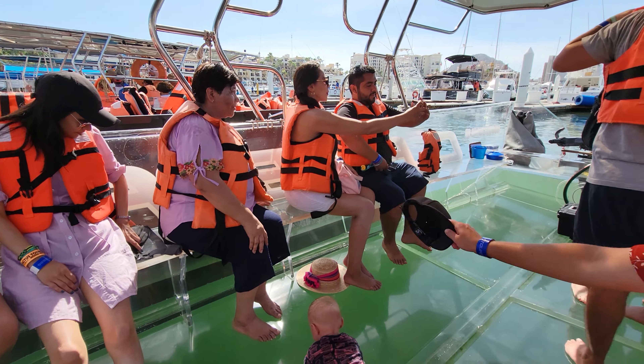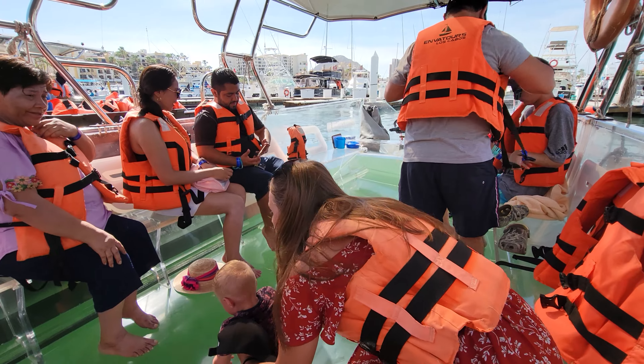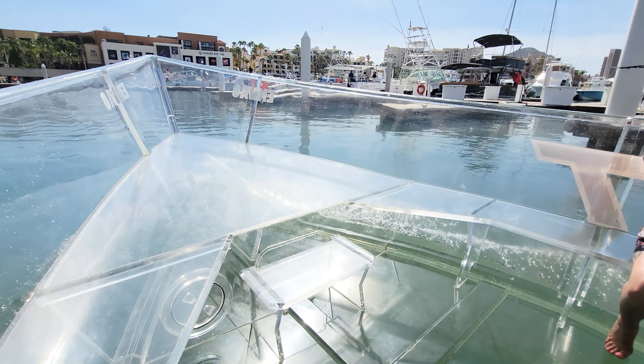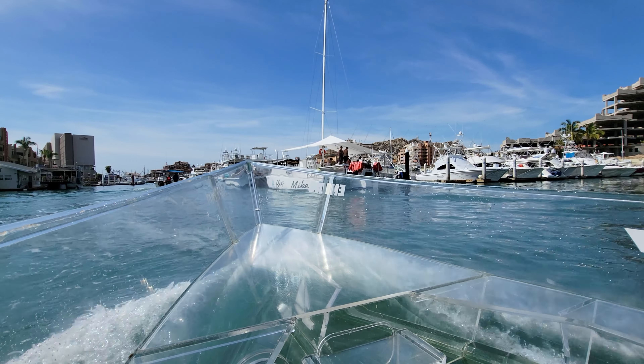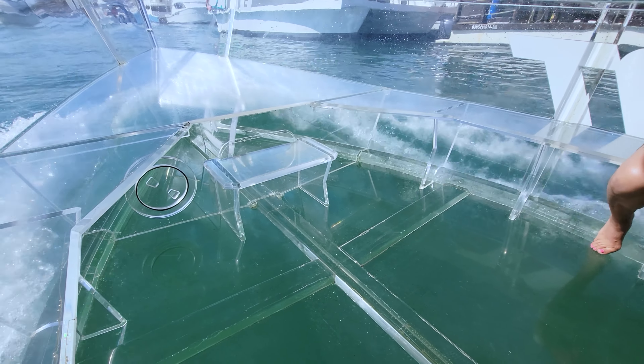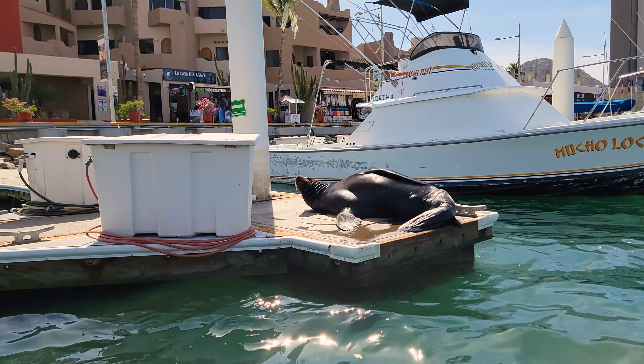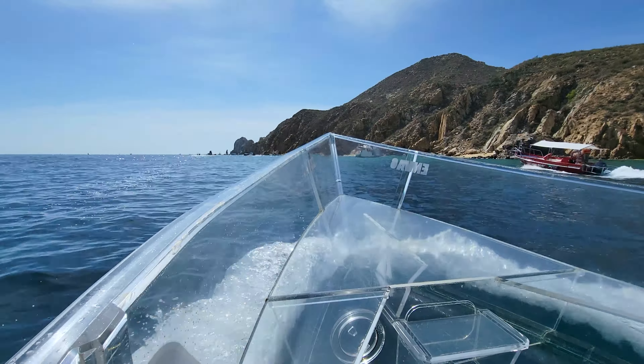Anvatours was the only company we found that has an actual glass bottom boat — well, it's more like plastic, but it's completely transparent. The tours are a bit more expensive than the others, costing around $39 a person for a 45-minute tour out to the famous arch, El Arco. But it's so worth it to go — check it out for yourself.